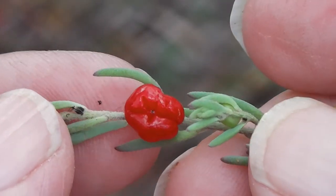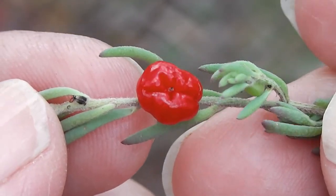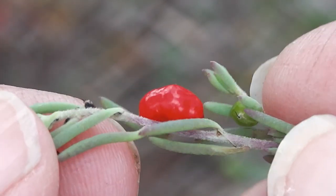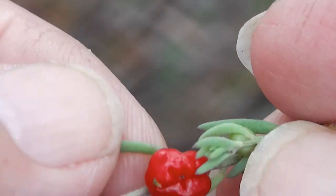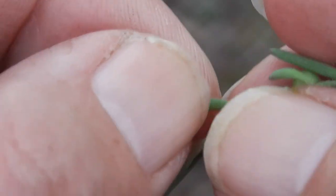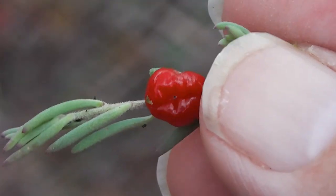What is it? If you know, tell me. I'd like to know what it is, whether it's edible or not. It looks juicy. Those leaves, they feel a little bit like Mesembryanthemum or whatever it's called.